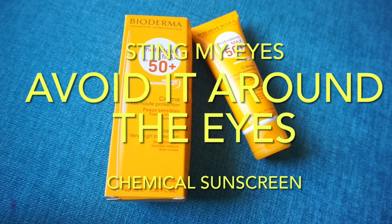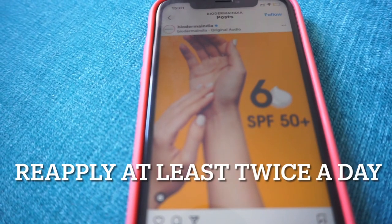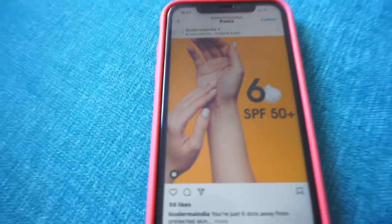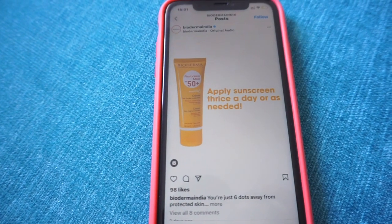It does sting the eyes, so please avoid it around your eye area. On application, please evenly spread and blend it well across your face, because it might just stick to your skin if you leave it unblended.